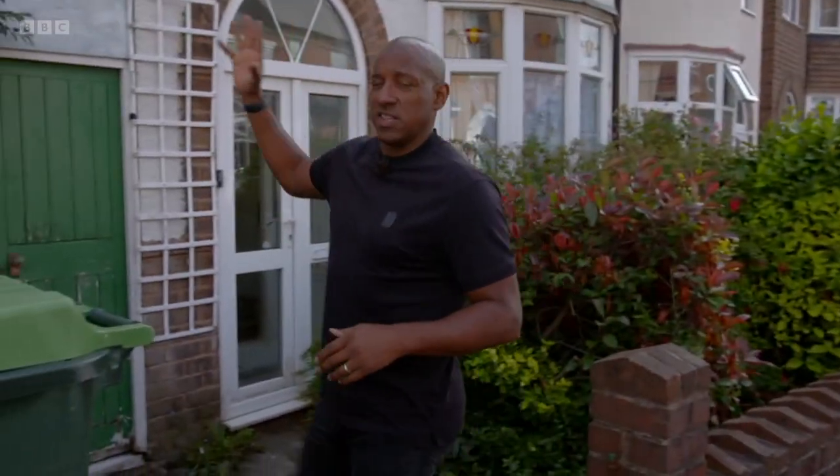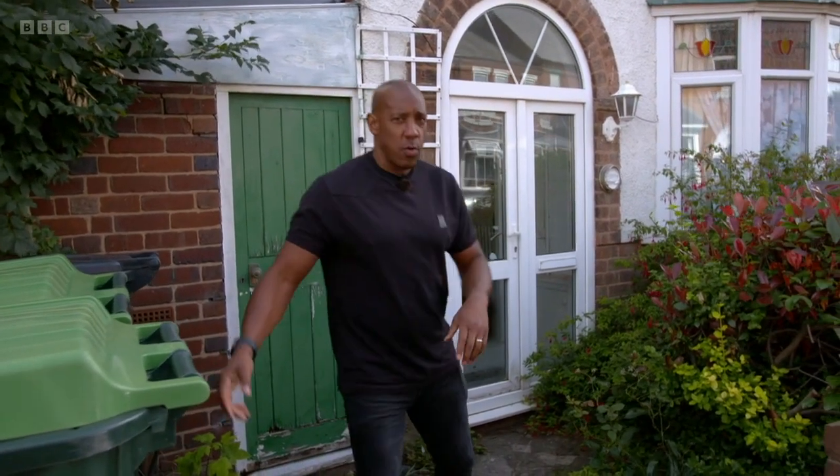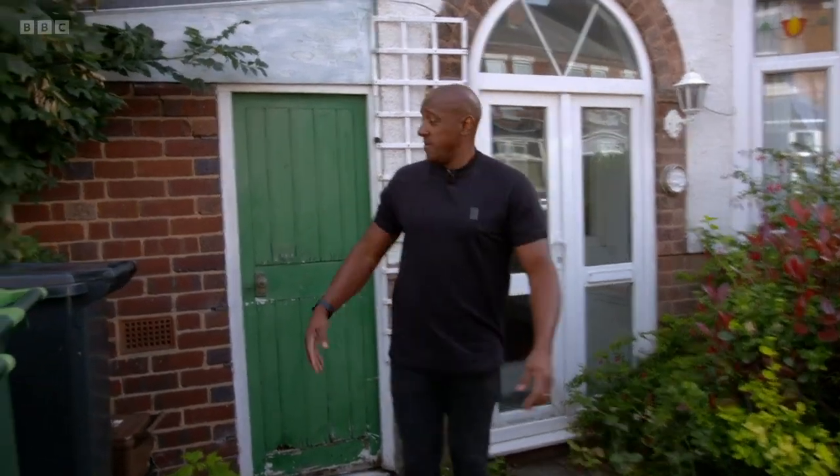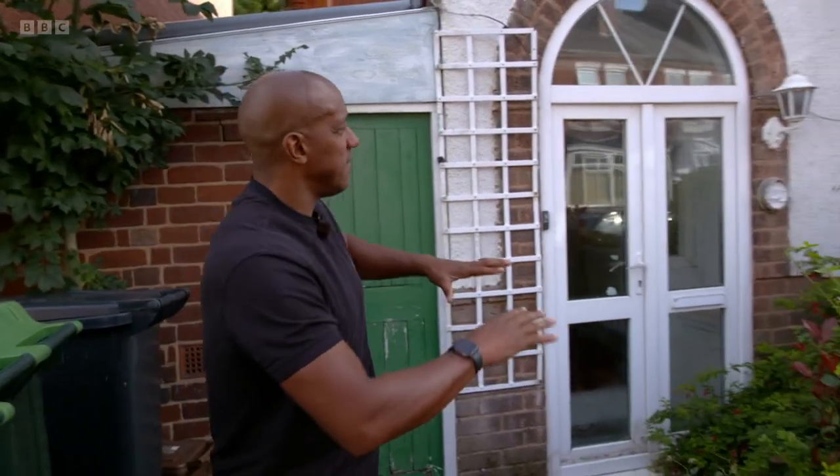The property I'm here to see is this. It's semi-detached, three beds, and had a guide price of £79,000 when it went to auction. Now we're a little bit overgrown here. I can see this tree needs to come down as well, and the curb appeal needs to be worked on.